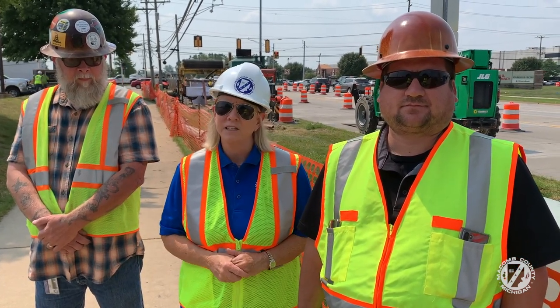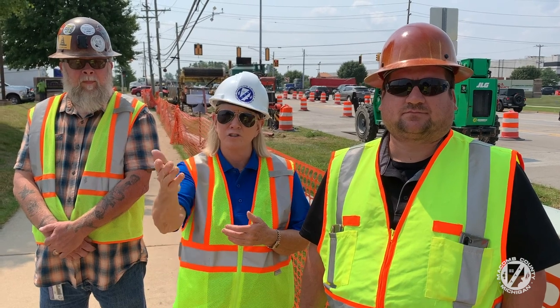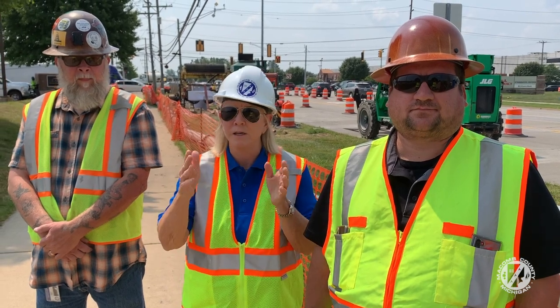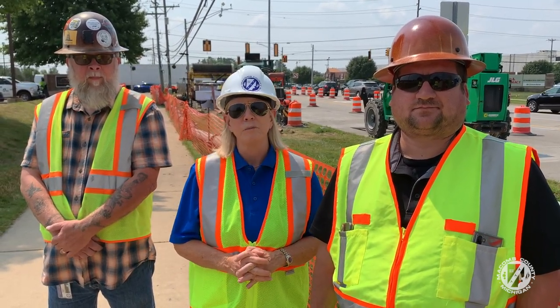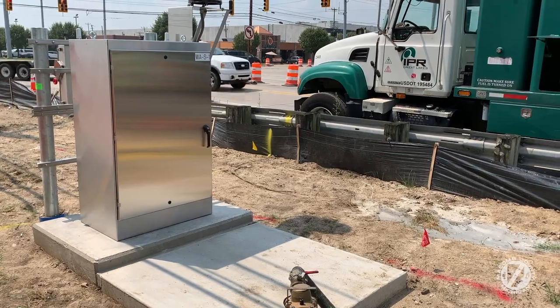One of the things we need to do is have our meters — our billing area, quite frankly — where we're able to see how much flow is coming from a particular community. Everyone gets billed, and everyone's got to pay sewage bills. We need to make sure that those meters are working properly.